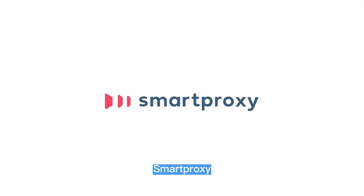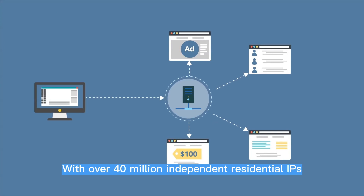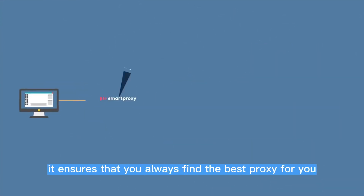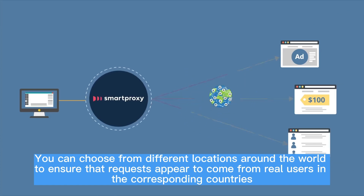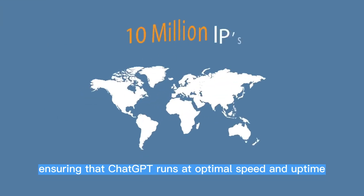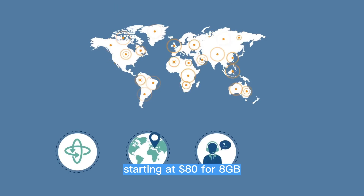Smart Proxy is one of the best choices for logging into ChatGPT. With over 40 million independent residential IPs, it ensures that you always find the best proxy for you. You can choose from different locations around the world to ensure that requests appear to come from real users in the corresponding countries. Smart Proxy's well-designed network infrastructure makes its proxies fast and reliable, ensuring that ChatGPT runs at optimal speed and uptime. Its pricing is also affordable, starting at $80 for 8GB.